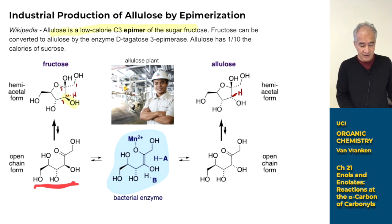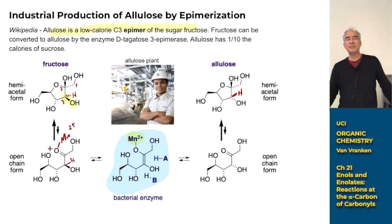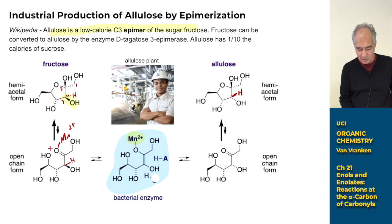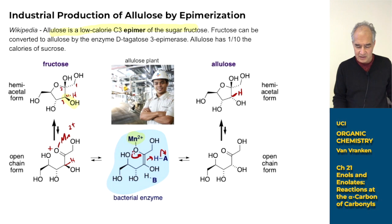Somebody discovered an enzyme called tagatose-3-epimerase that's not supposed to work on this substrate, but at high enough concentrations the open-chain form will land in the active site. The enzyme has a manganese(2+) atom that acts as a Lewis acid, coordinating to the carbonyl. This makes it easy to deprotonate the proton at the C3 alpha position. A base in the active site pulls that proton off, and an acidic group sticks a proton back on from the other face, epimerizing that position. When the open-chain epimerized form cyclizes back, you get allulose.